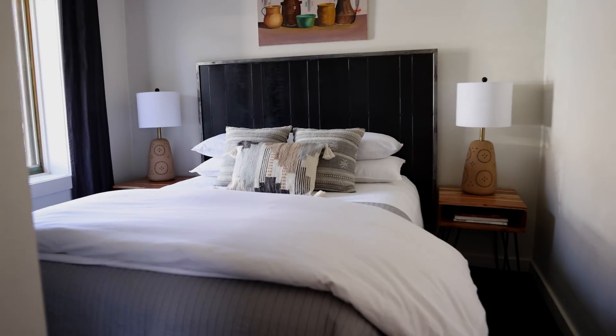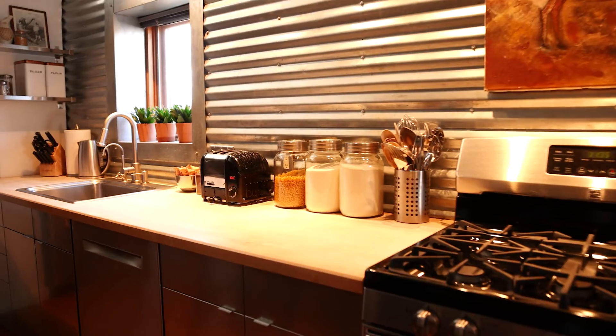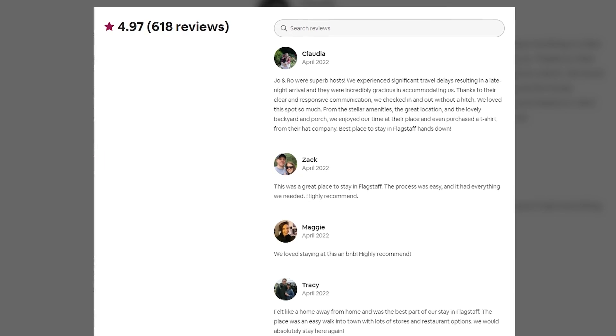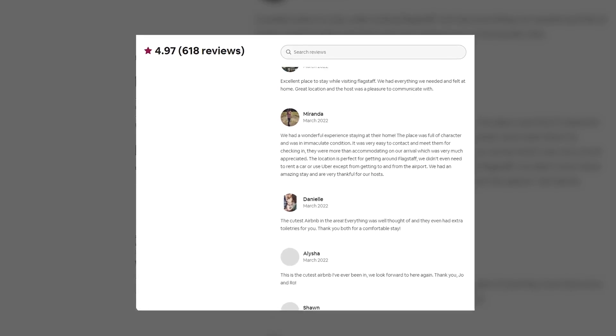The bedding was absolutely gorgeous and just felt very cozy and fluffy and all that good stuff. One thing I loved about the kitchen is they had all the amenities like it should, but then they had big jars of cereal, individual wraps of oatmeal and honey and sugar, and a bunch of local coffee. Local coffee shops in Flagstaff are kind of a big deal — they had actual samples up there. I thought that was just an amazing added touch. As a host myself, what is super impressive is they have a 4.97 star review and 618 reviews. That's insane. That just goes to show how special this place is.